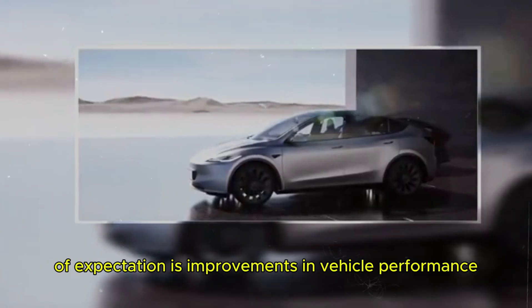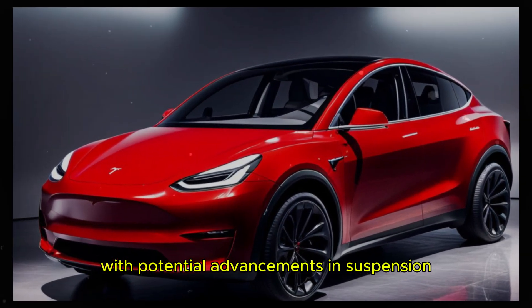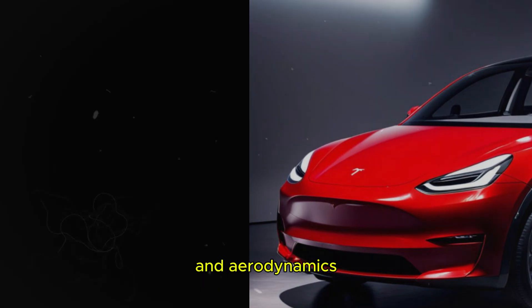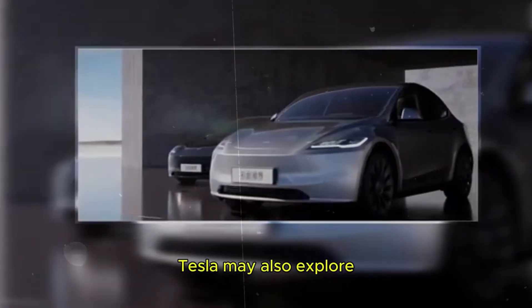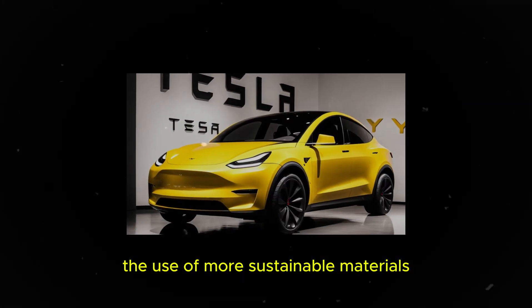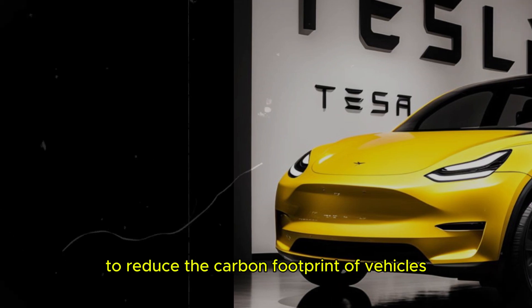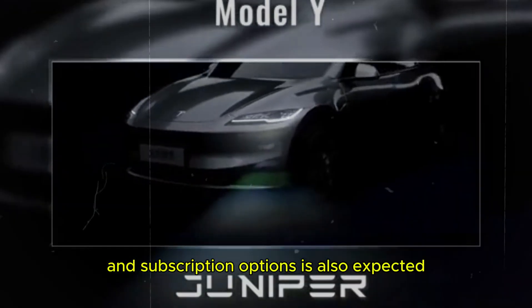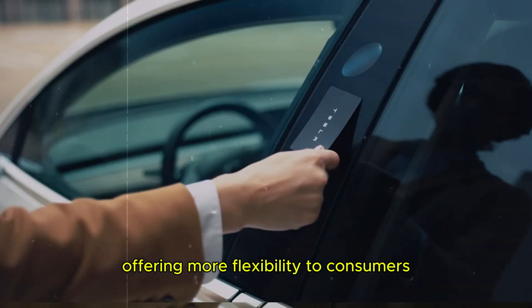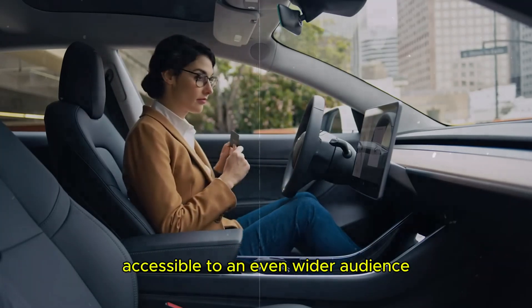Another area of expectation is improvements in vehicle performance and comfort. With potential advancements in suspension and aerodynamics, future models could offer an even smoother and more efficient ride. Tesla may also explore the use of more sustainable materials and innovative manufacturing technologies to reduce the carbon footprint of vehicles, aligning with the growing demand for environmentally friendly products. The expansion of leasing and subscription options is also expected, offering more flexibility to consumers and making Tesla's electric vehicles accessible to an even wider audience.